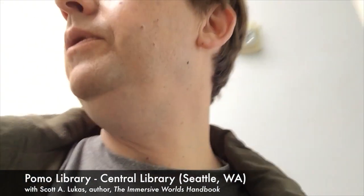Hi and welcome back to another video featuring the Immersive Worlds Handbook. I am actually inside the Seattle Public Library and I can show you the view down — it's not for the faint of heart if you're afraid of heights. But I wanted to take you on a video tour of this innovative library.